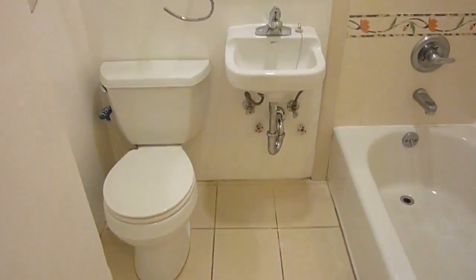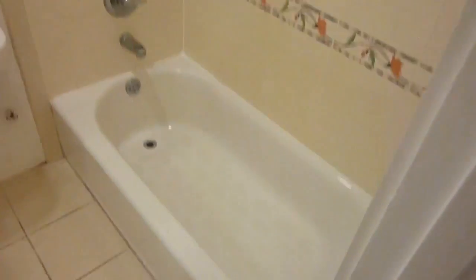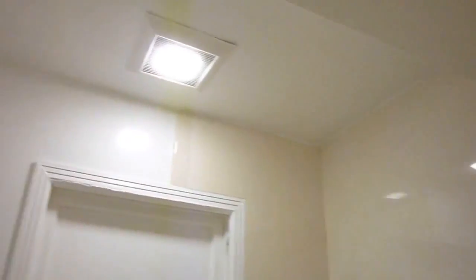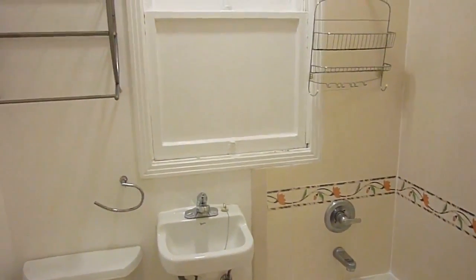The bathroom has a tiled floor, a little sink, some shelving, and a floor-to-ceiling tiled tub. There's an exhaust fan and also a window to a light well.